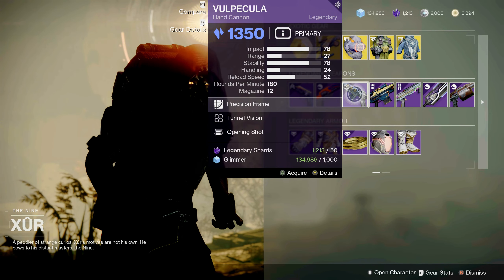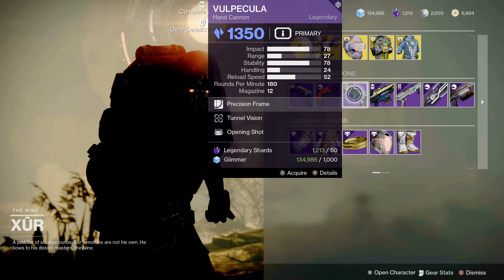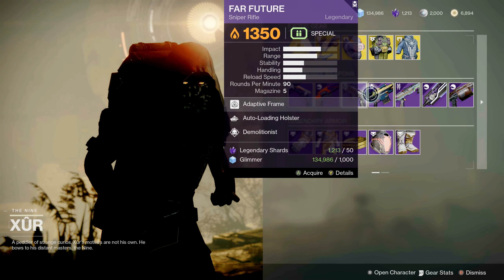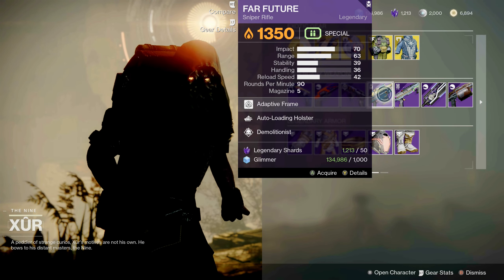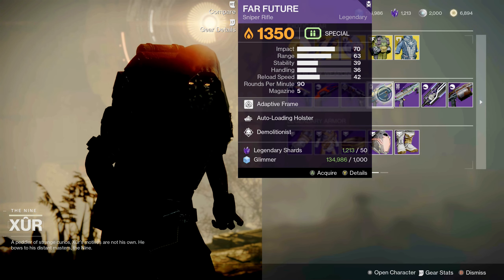Third weapon is Veritas — a stasis hand cannon with Tunnel Vision and Opening Shot. Not very good perks; I would pass on this. Xur has also brought an older weapon, Far Future, which is a solar sniper rifle with Auto-Loading Holster and Demolitionist. Pick it up for your collection.